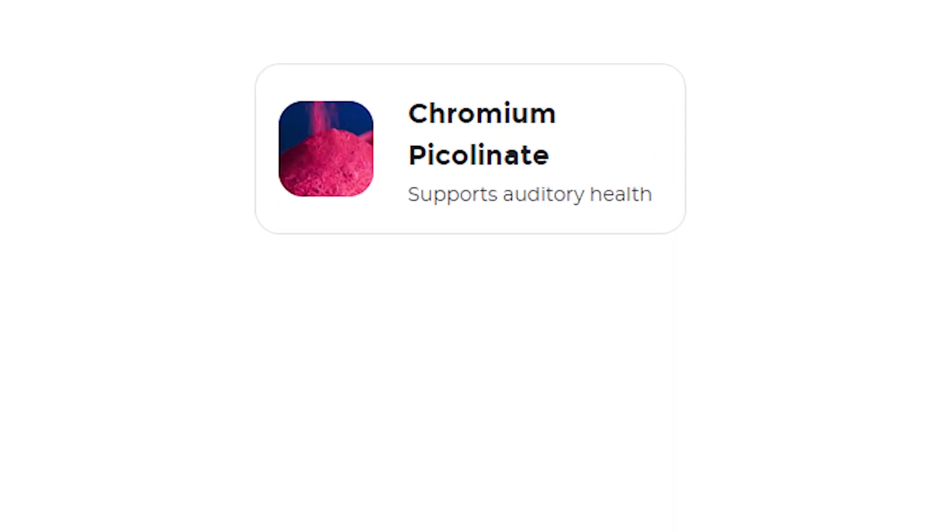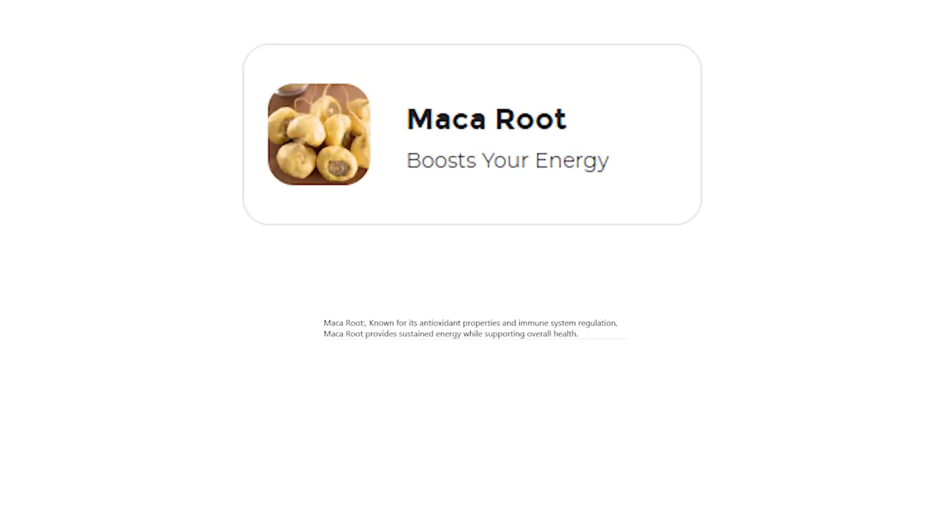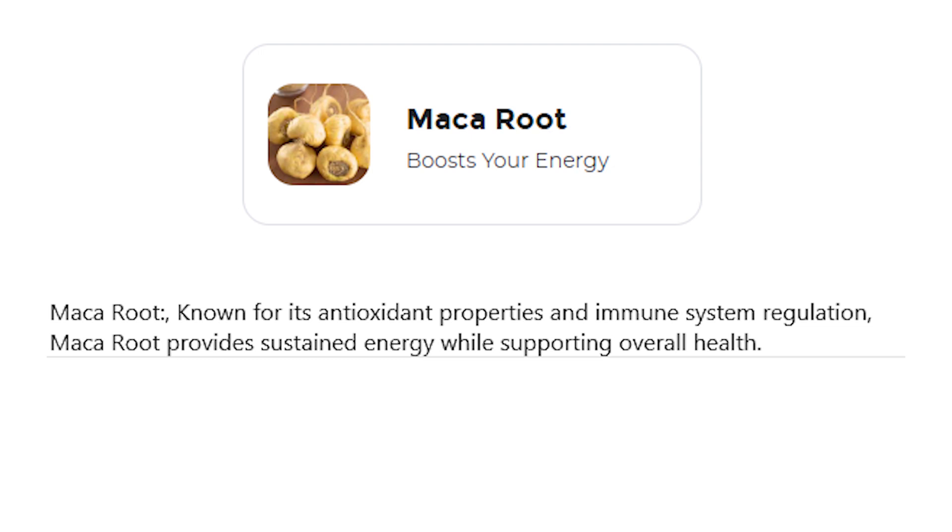Chromium picolinate — while ongoing studies explore its full effects — shows promise in regulating blood sugar levels. Maca root, known for its antioxidant properties and immune system regulation, provides sustained energy while supporting overall health.